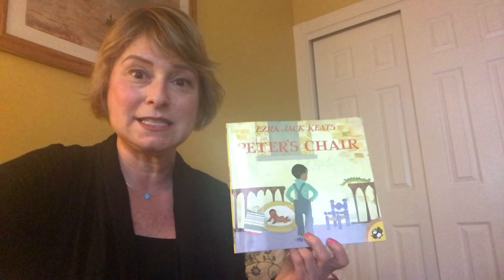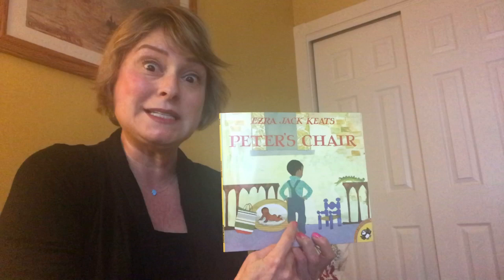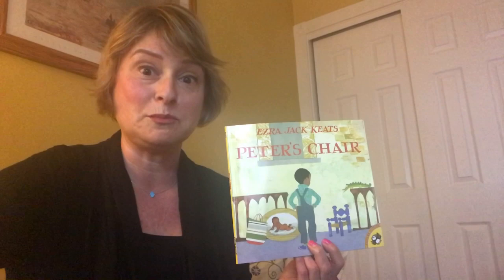Hello and welcome to today's Read-Aloud. Today we have a very special book. This book is called Peter's Chair. It's by Ezra Jack Keats. The story is all about the main character, a boy named Peter, who's dealing with some big changes in his life. A little sister can mean a lot of trouble for a boy like Peter. Let's read and find out what happens.